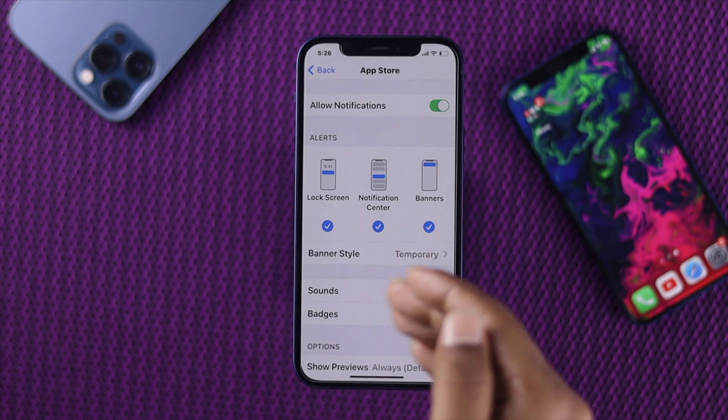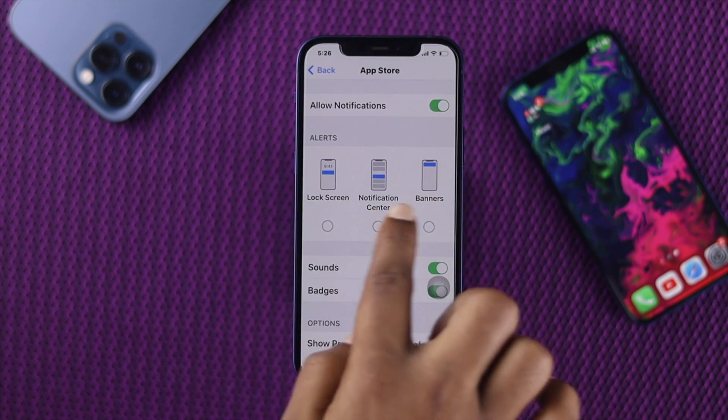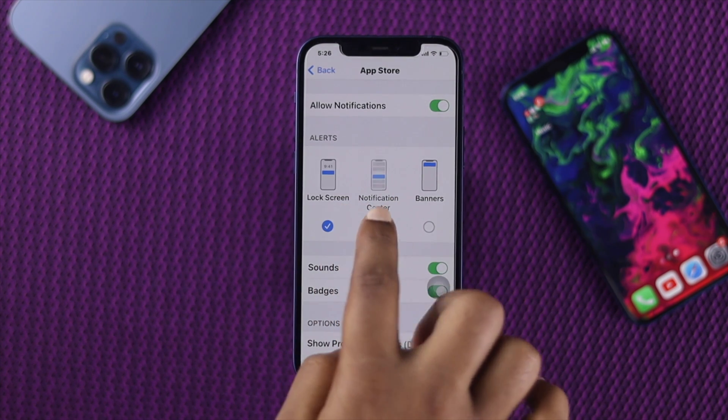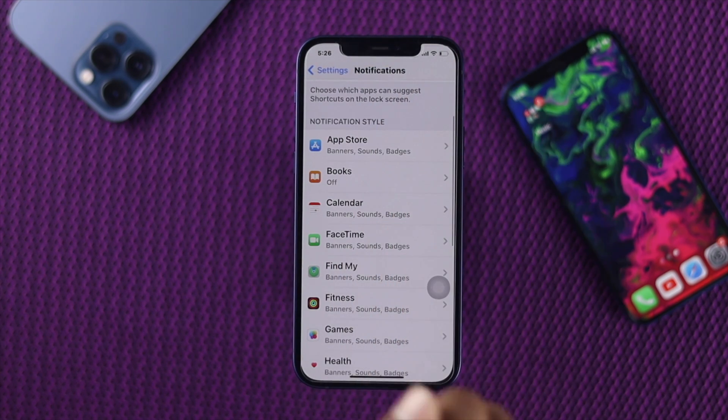Even after allowing notifications, if you see that the options — especially Banner, Notification Center, and Lock Screen — are not enabled, make sure to mark them all and then check whether the issue is resolved.